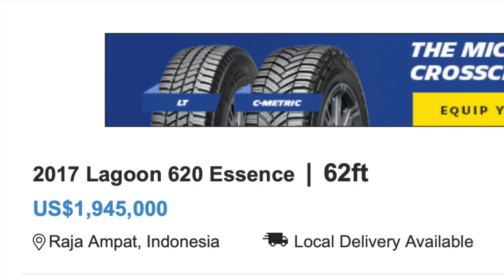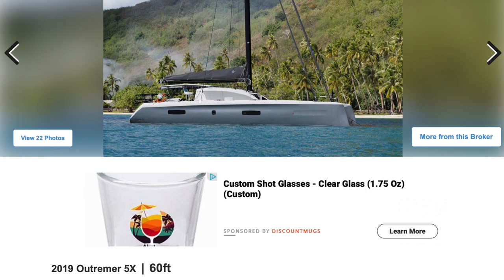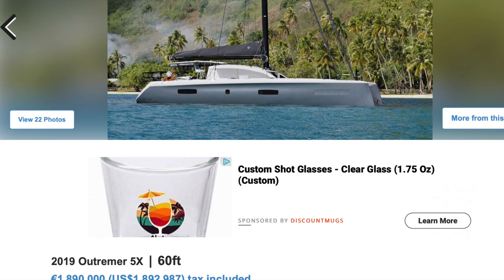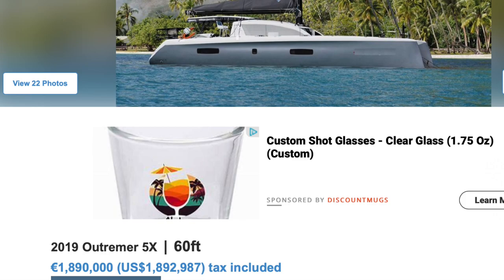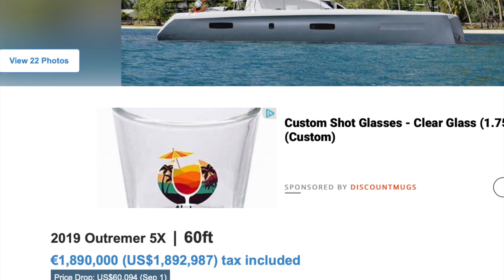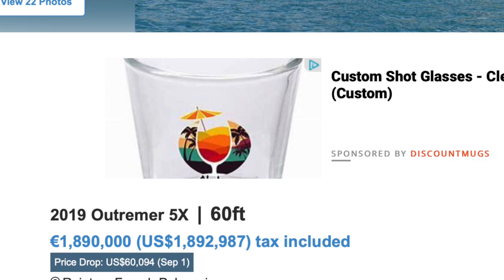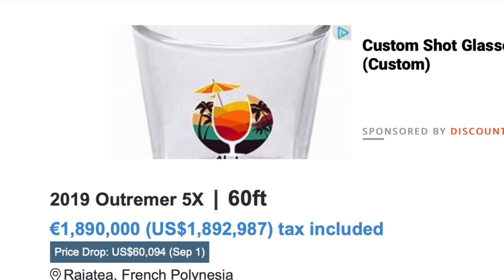Moving on to an Outremer 5X, a 2019 — it's a 60-foot boat asking 1.9 million versus 3.750. They're totally different boats. Even looking for Sylvia, I'd have to hesitate here. You're talking about close to 2 million more, and a 5X is one heck of a yacht. If I had the cash, I'd probably still do the Privilege, but as a practical individual, even with the cash, I'd have to look at this one really hard.